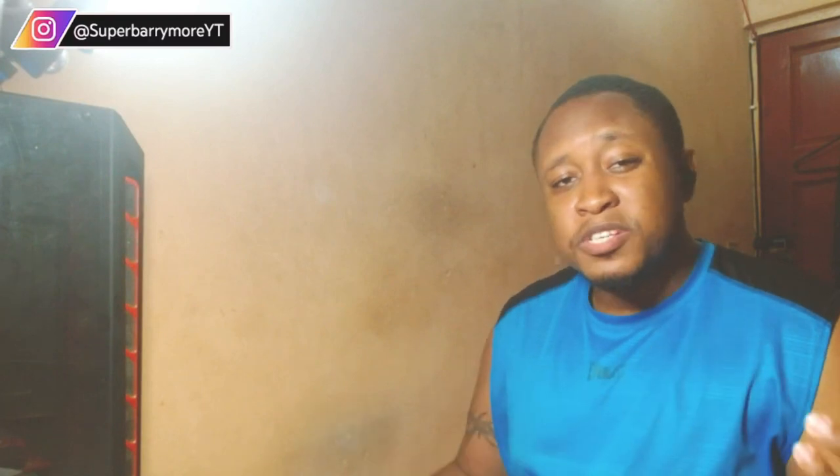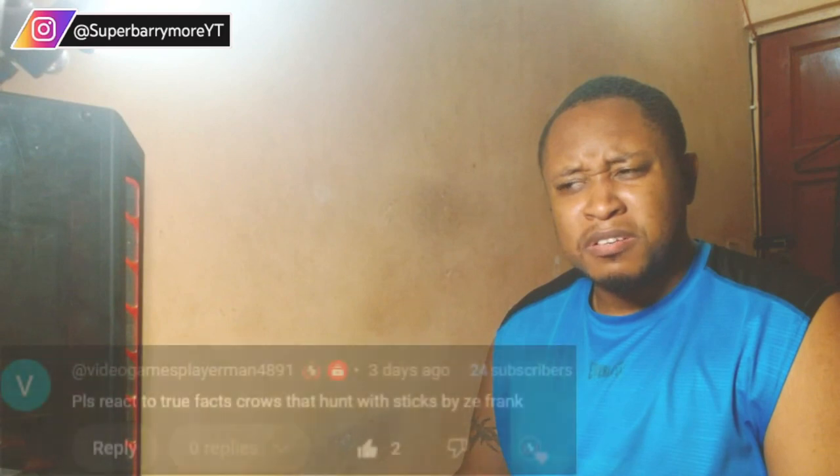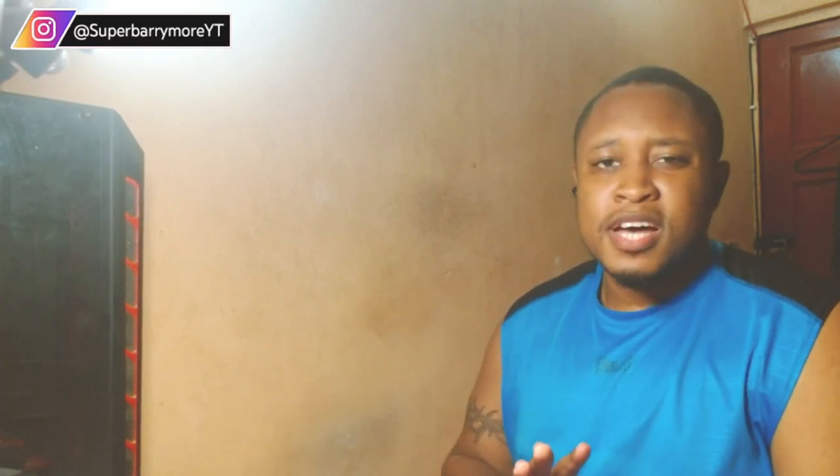What's good Super Nation, what's good everybody out there? So today doing a reaction video on True Facts: Crows that Hunt with Sticks. Crows hunt with sticks! This one's coming from Ze Frank — I'm not really familiar with this guy, he's kind of a creator, but you guys wanted me to do this reaction, so here we are.